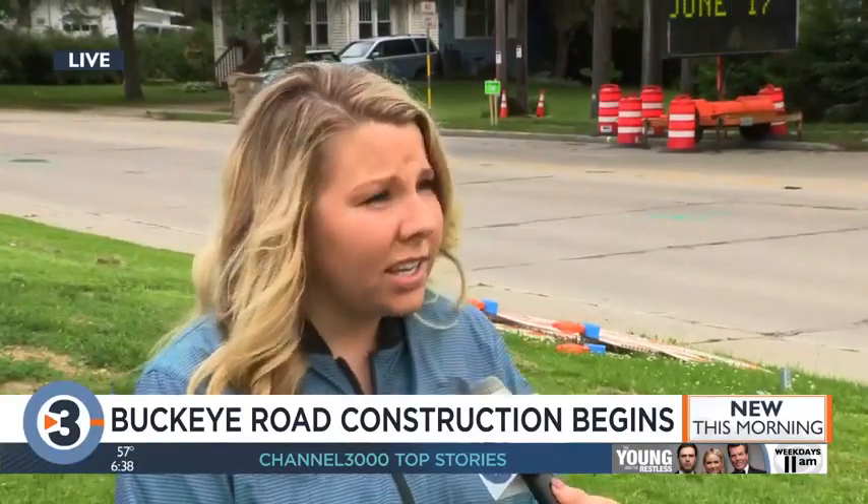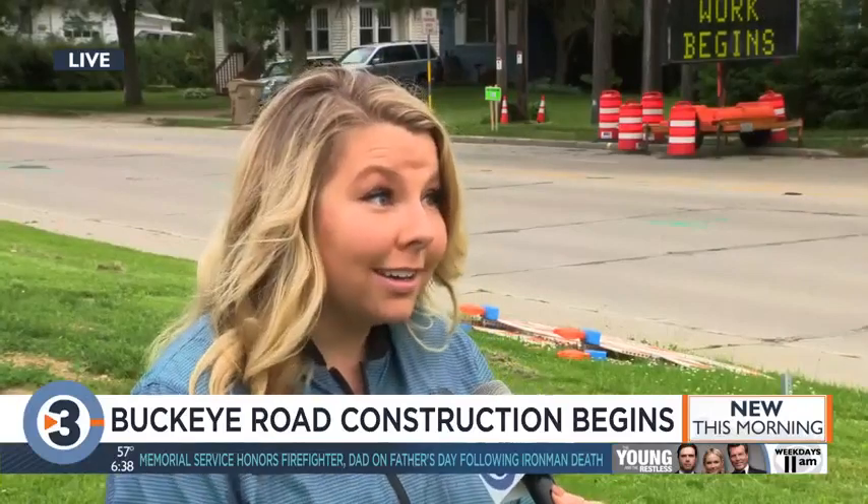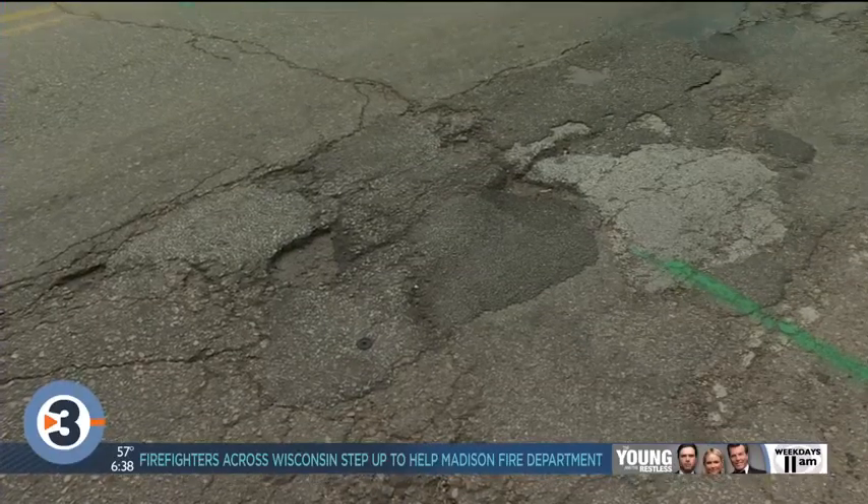We're also going to see more markings for safety — pedestrian markings, flashing lights for crossings especially by Frank Allis Elementary — and then also some bike lanes and parking. Right now there are no curbs on one side of the street, on the south side, so we're going to add them there.